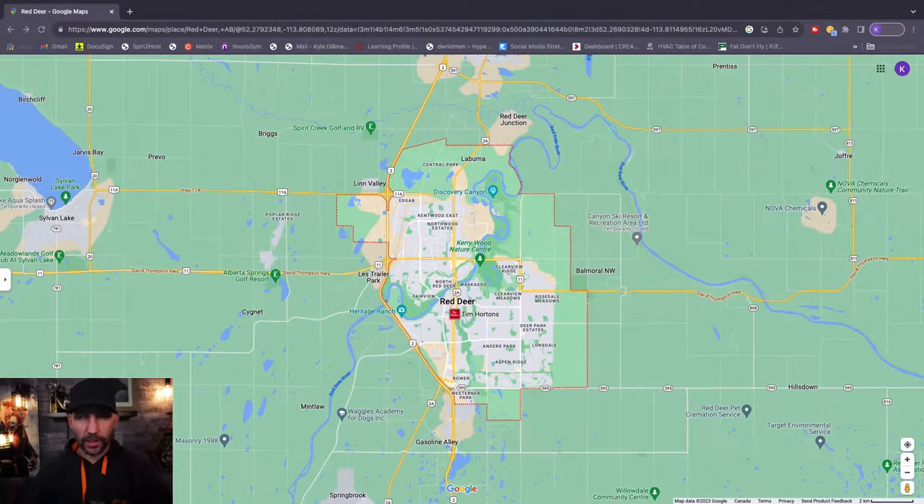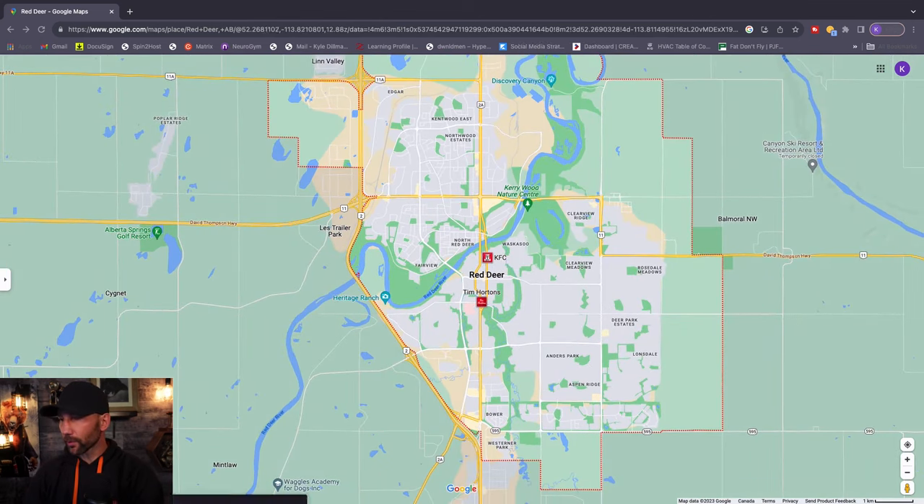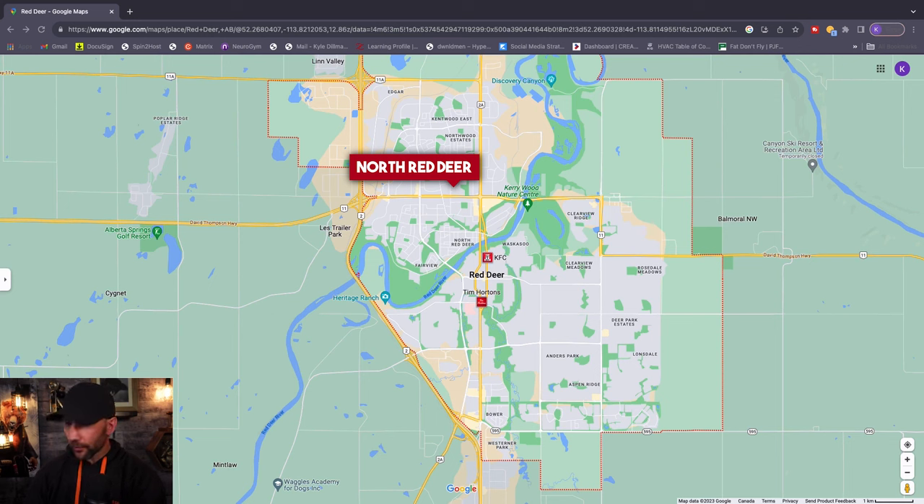Let's get started — we're on the map now. The river dissects Red Deer right through the center: everything on the north side of the river is considered North Red Deer, and everything on the south side is considered South Red Deer. Anytime you're crossing a bridge, that's your dividing line.